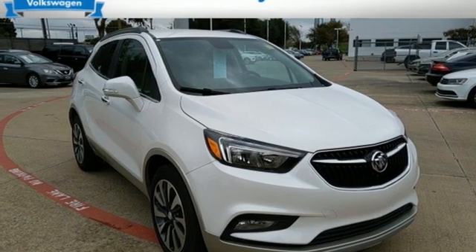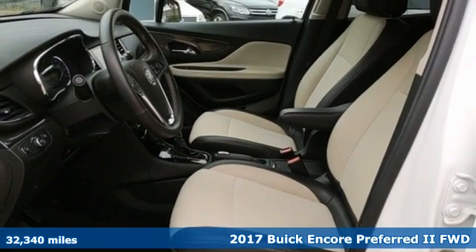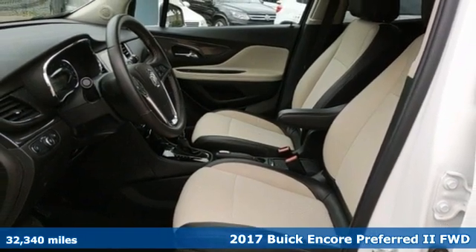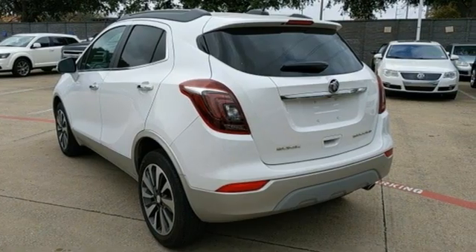Here's a 2017 Buick Encore. Flexibility has never been more perfectly sized than with this stylish, nimble, and luxurious Encore. You'll look forward to every drive with features like these.